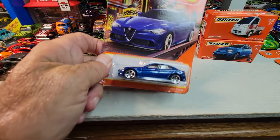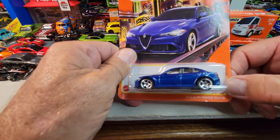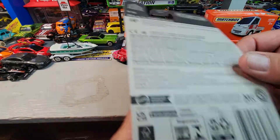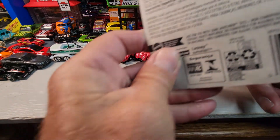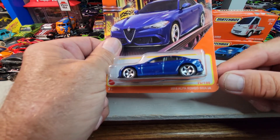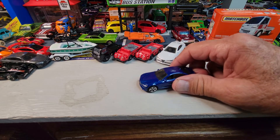Got some long cards now. This is also the 2016 Alfa Romeo Giulia in blue, and I believe this is a 2021 card — could be 2022. Let's open it. Okay, there's the Alfa Romeo Giulia in blue.